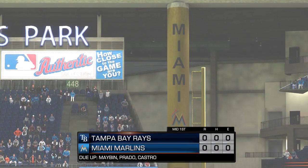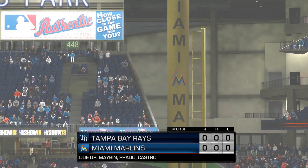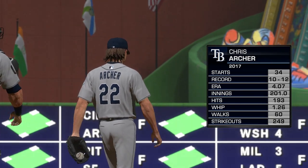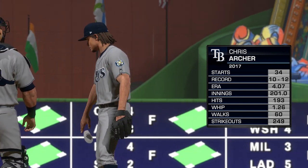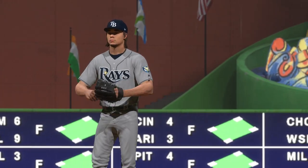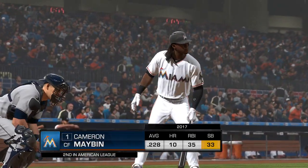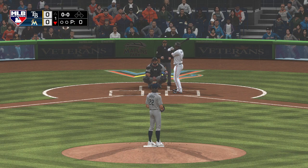Down in order go the Rays, and now the Marlins will have a crack at things — no score. Chris Archer will be the starter for the Rays in this one. Chris Archer, one of the premier pitchers in baseball. When he's good, he's nearly unhittable. Great fastball with movement, slider's probably his best pitch, and the changeup has been much better recently. If Chris Archer brings his A-game, it's going to be a long night for the hitters. Leading off, Cameron Maven.